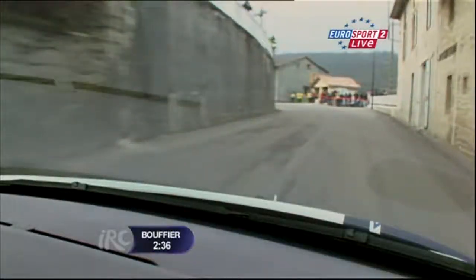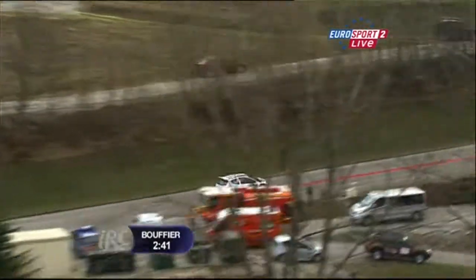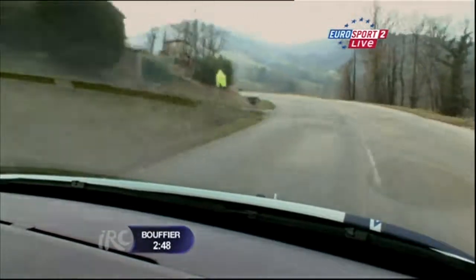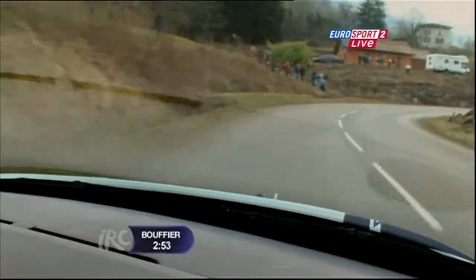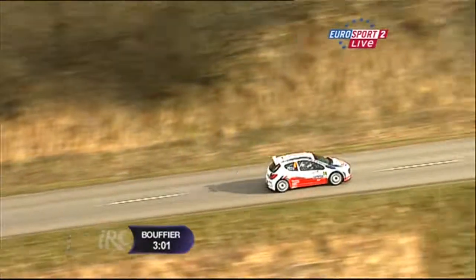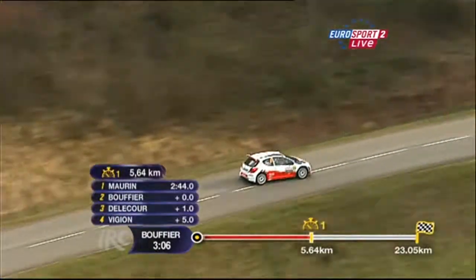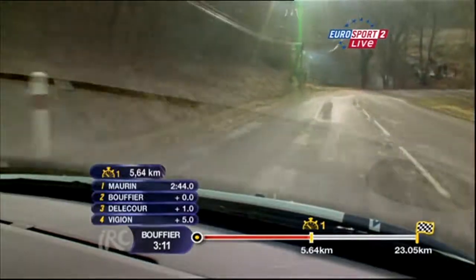Sarrazan is on an absolute charge — a big cut there. Don't forget he was really the daddy of the opening stage yesterday; we thought it was all over already. Then it ebbed away from him, and he's on the catch-up again. Only a second down on Moran here. Guy Wilkes is also two seconds down at that section, running on medium compound. Fantastic on-board pictures today as Sarrazan continues his charge.